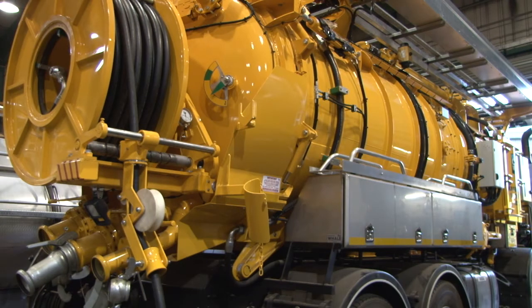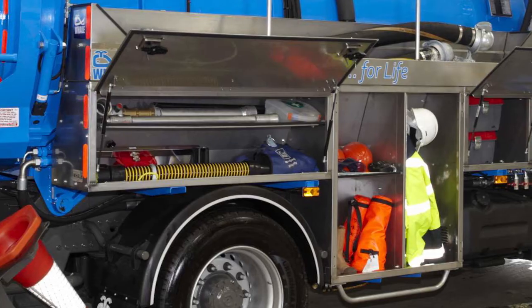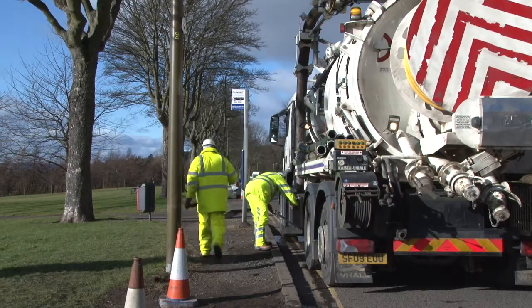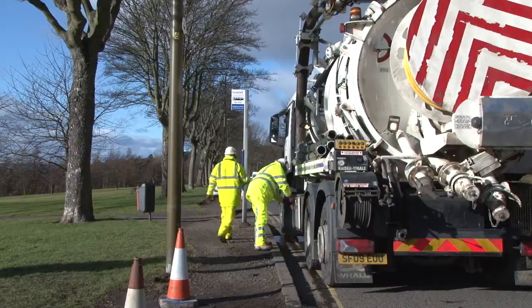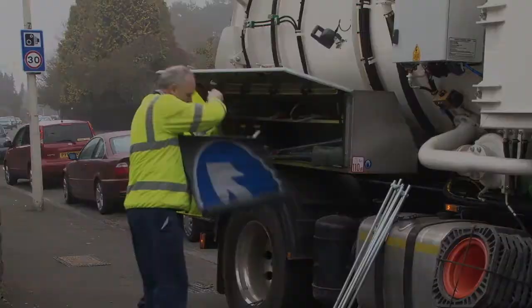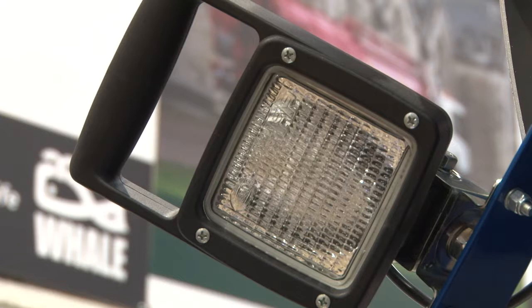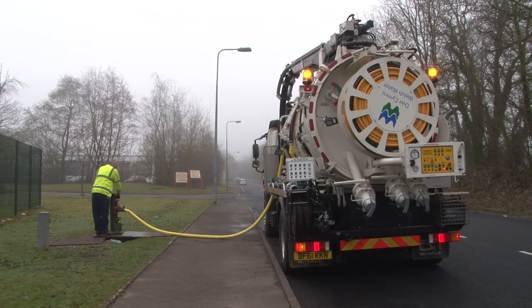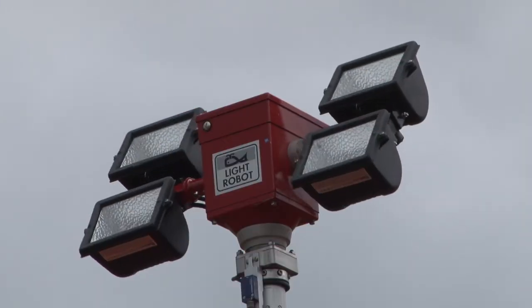Whale tankers are well aware of how important storage is to the operators. Not only do we offer standard storage equipment, we also work closely with customers to produce specialized bespoke storage solutions to suit the operation. The same approach is taken with lighting — Whale have fitted a very wide range of hazard warning equipment, as well as bespoke lighting for night working.